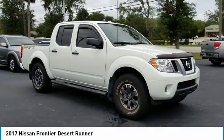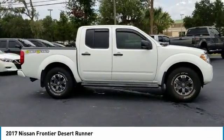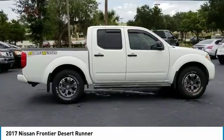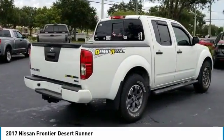You are going to love the 2017 Frontier. The Nissan Frontier offers a full-length, fully-boxed frame for strength, serious off-road capabilities, and a five-star rating for side impact crash safety.